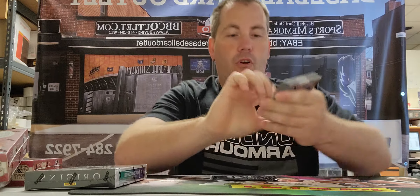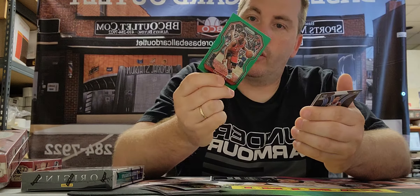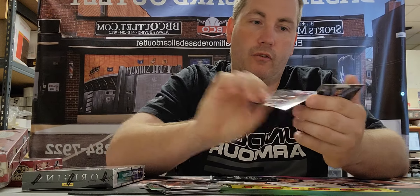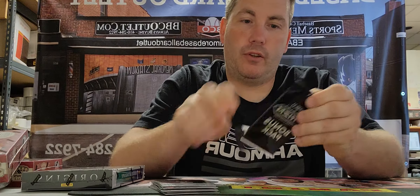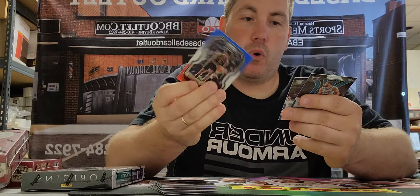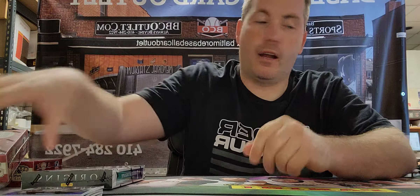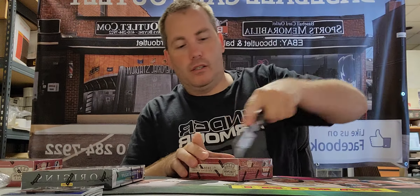Alright, we'll start off with our easy little Prizm solo pack here. We got a bunch of base, a silver Dwight Powell, a green Kyle Lowry, a silver Dominance Devin Booker, a rookie of Ellerbee, and a rookie of Desmond Bane. Then our red, white, and blue — I saw a Hornet on the back but it's not the one. We got Porter, Noel, and Kaleeb Martin — not even a rookie.